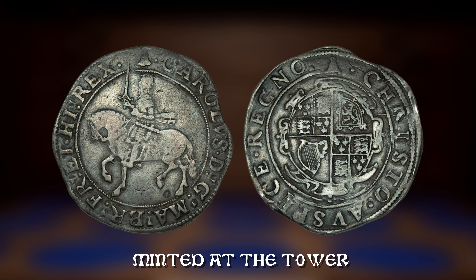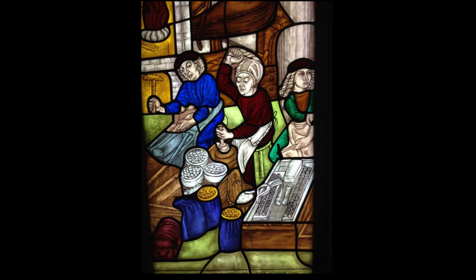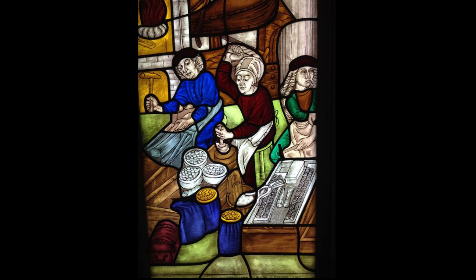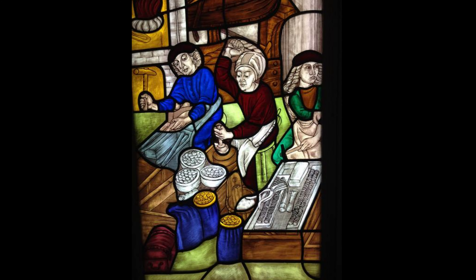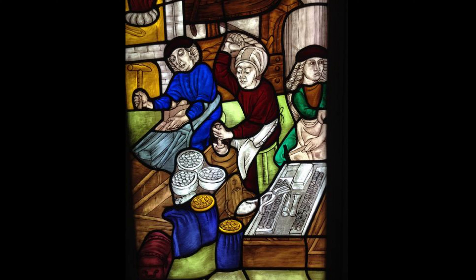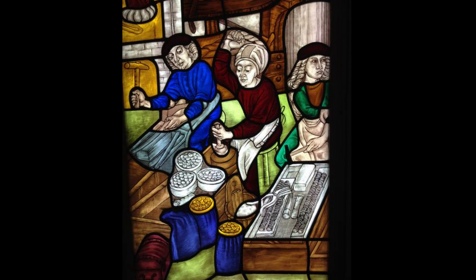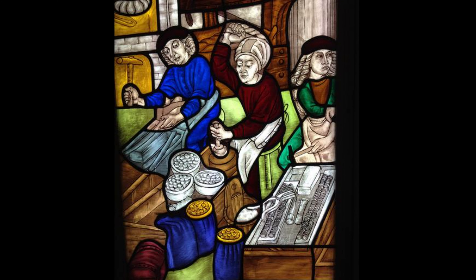By the 1550s ecclesiastic mints were discontinued and regional mints were only resorted to in times of special need. In Europe the age-old technique of striking coins with a handheld hammer was being challenged by a screw press, and horse-drawn mills were being employed for preparing the metal. The result was rounder, thicker and more consistent coinage.